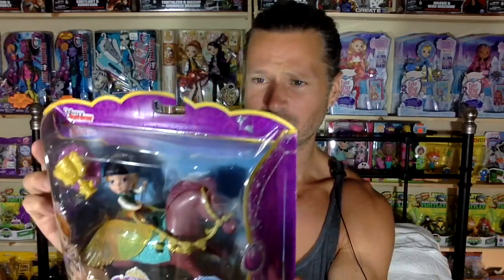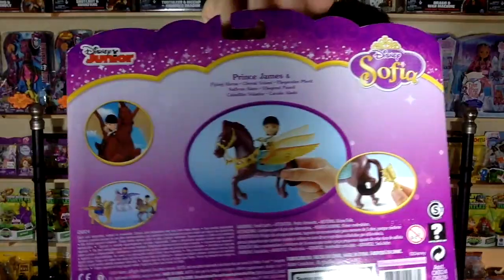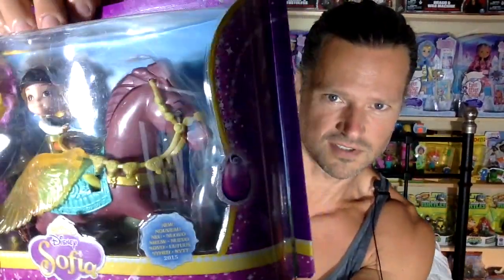A loose random monster. Alright, this is really cool — this is a Sofia Prince James, and he's riding this awesome horse. I have quite a Sofia collection and I have never seen this in Canada. It's awesome, I'm really happy to get it. That horse looks so cool.